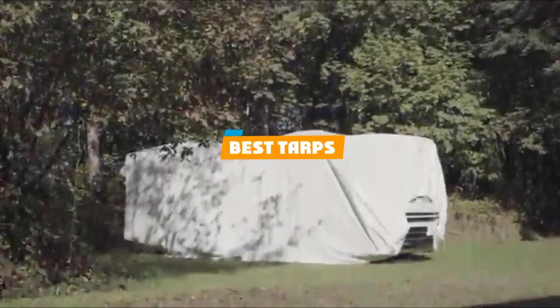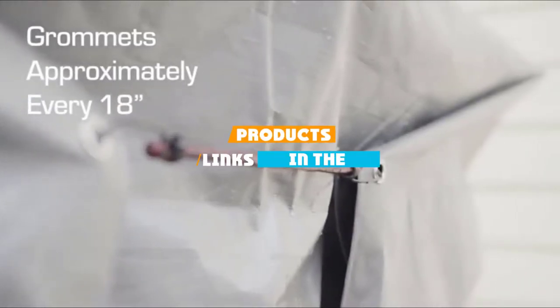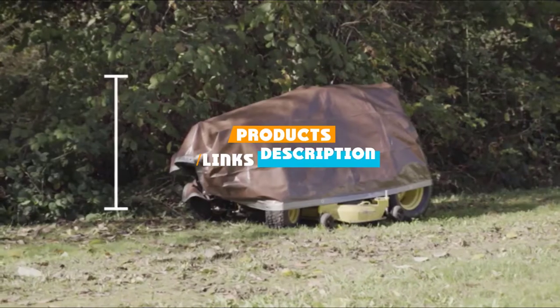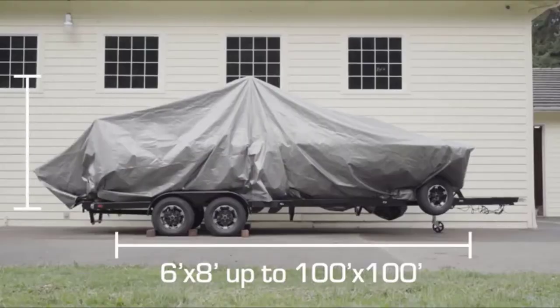If you are looking for the best tarps, here's a list you must see. We made this list based on our personal preference and sorted it based on their features, prices, quality, durability, a reputation of the manufacturers, and customer feedback.